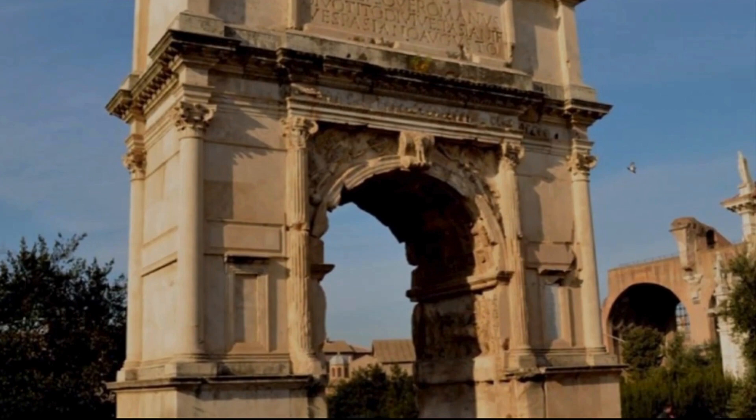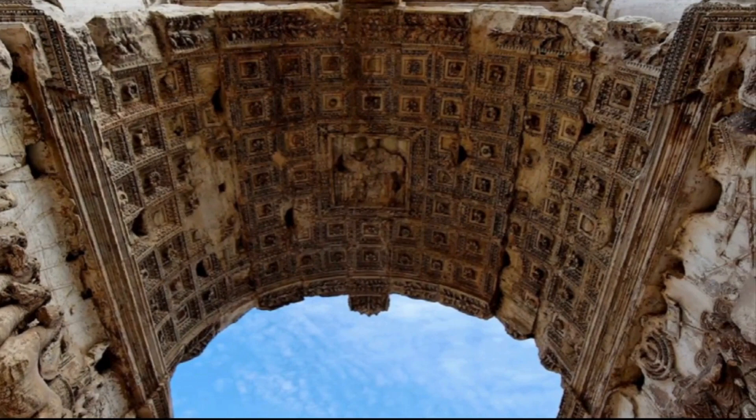The Arch of Titus was built on the initiative of the Roman Emperor Domitian, who wanted to perpetuate the victory of his elder brother, Emperor Titus. The arch was opened shortly after Titus' death in 81 AD and is decorated with interesting images of the trophies of the Jerusalem Temple.